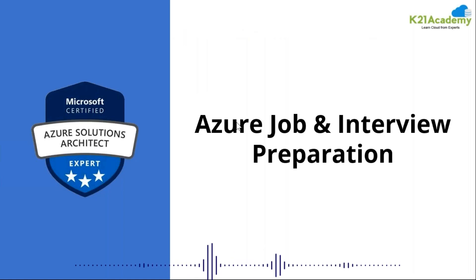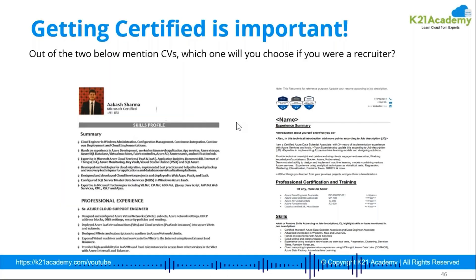For your Azure jobs and interview preparation, let's look at how a resume should look. We've taken an example: one resume has a photo and a name at the top, which is how people usually approach it. The other resume — the better one — keeps certifications at the top, followed by experience, training, and skills. The resume on the right side looks more impressive even without a picture, because it clearly indicates you are up to date.